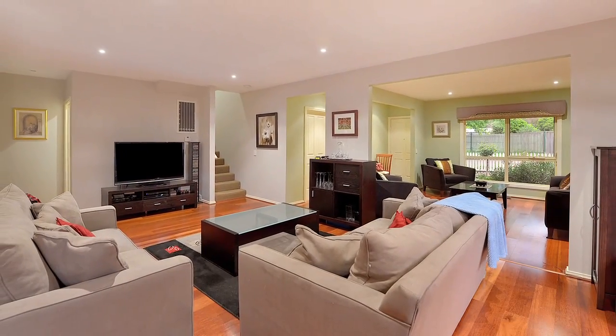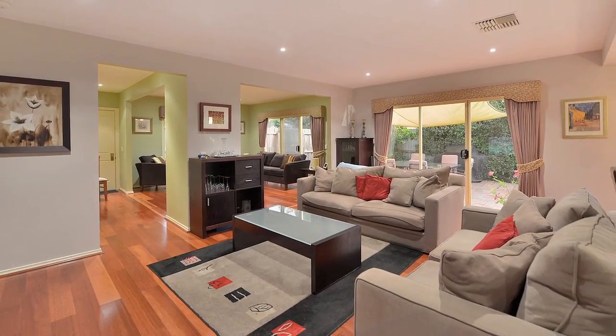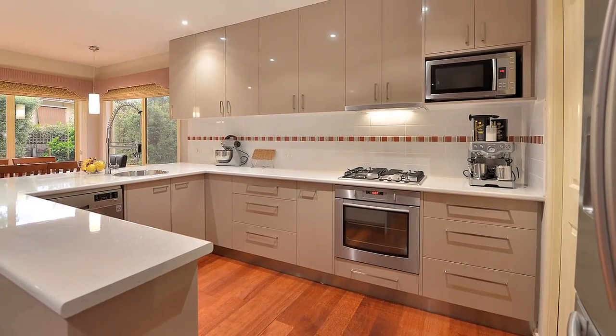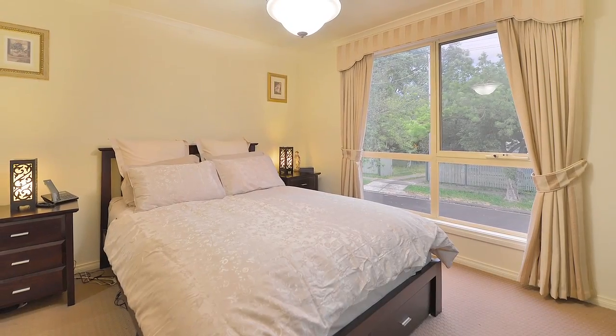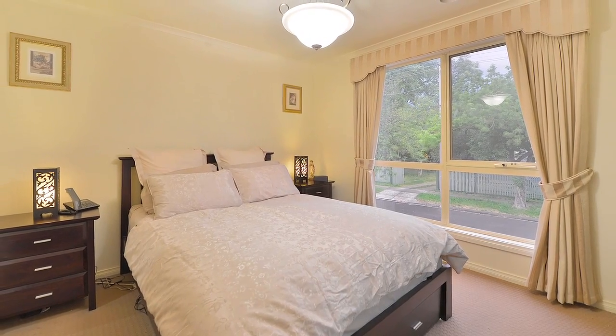It features adjoining lounge and family meals areas with timber flooring, a renovated kitchen with stainless appliances, four bedrooms with built-ins, master with ensuite and walk-in robe, large main bathroom with separate toilet and downstairs powder room.